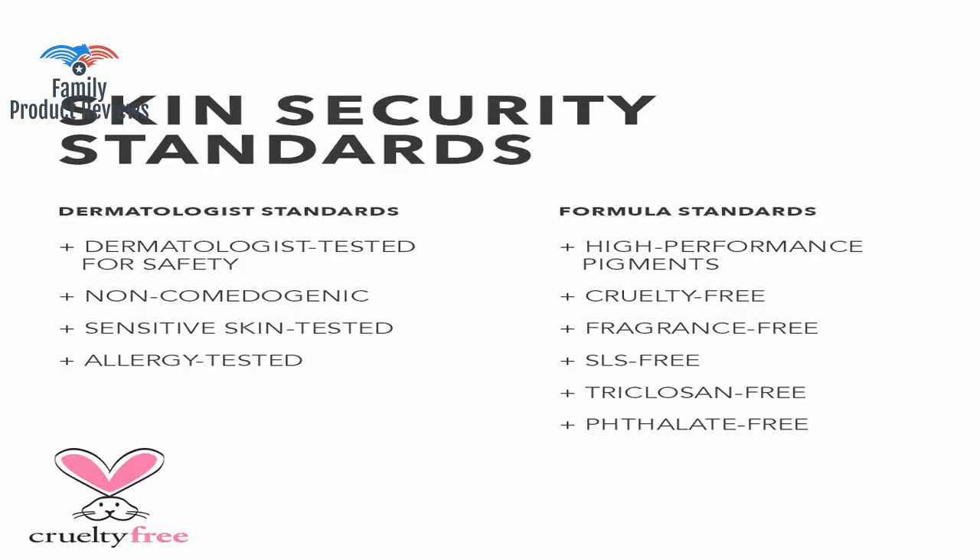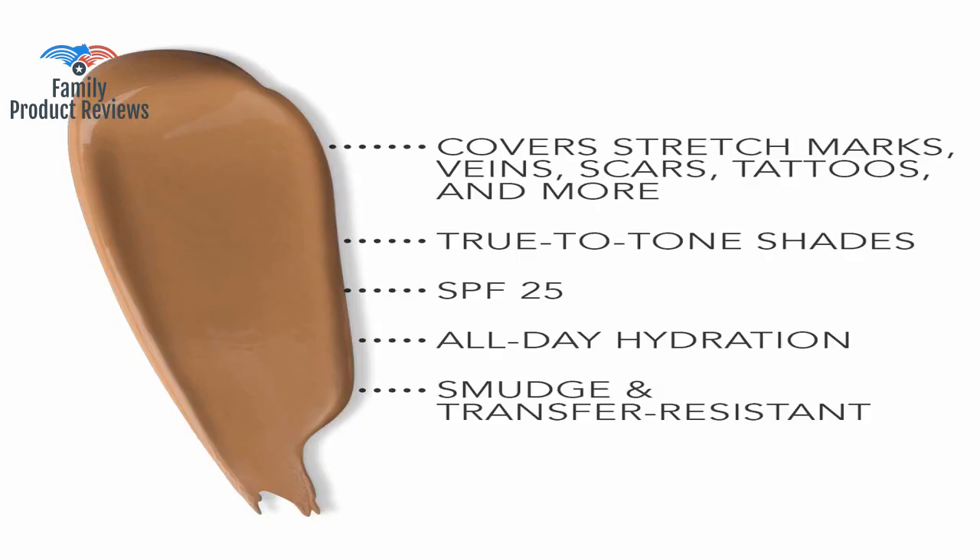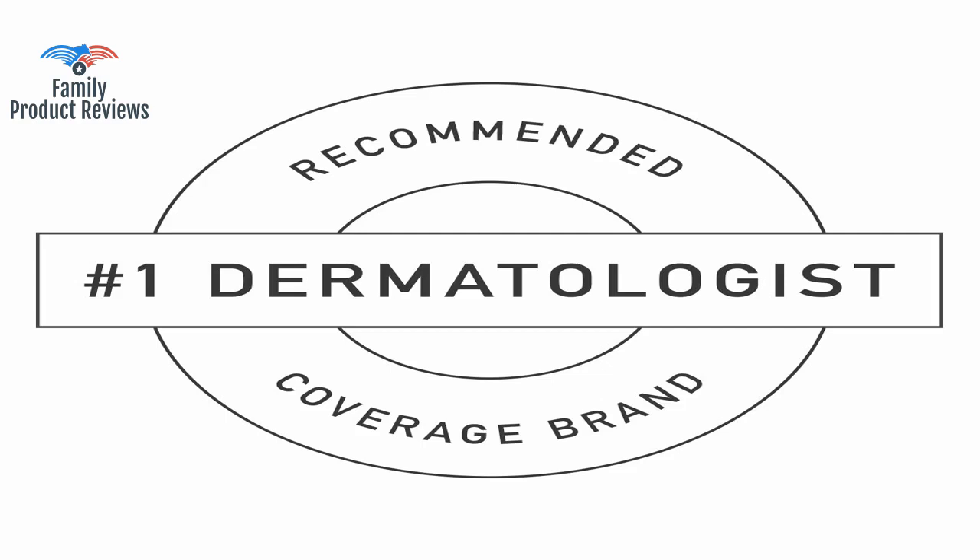Dermablend is a great quality brand, but do know if there is one criticism about them it is that their product is often quite heavy and thick. But if it's the littlest bit off-color, it's really hard to blend in since it's so thick.